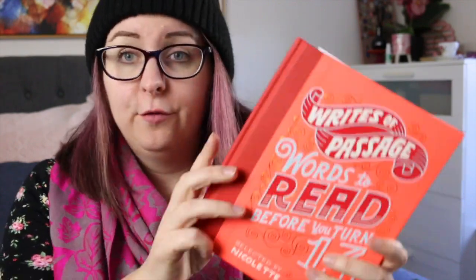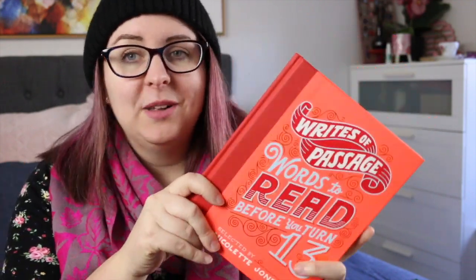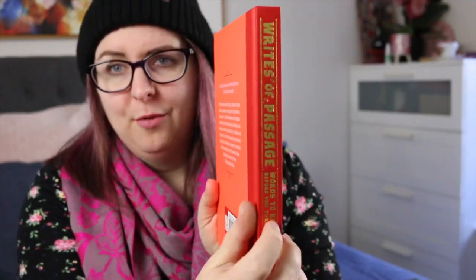The final kids book I have for review is Rites of Passage: Words to Read Before You Turn 13, selected by Nicolette Jones. This is a collection of quotes, song lyrics, parts of speeches and all that sort of thing. I love collections like this, which is why I requested it in the first place, and it's also a really gorgeous book, so I'll have a review for that coming out soon as well.